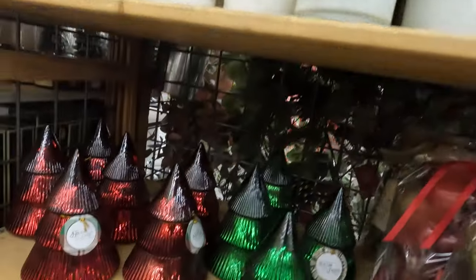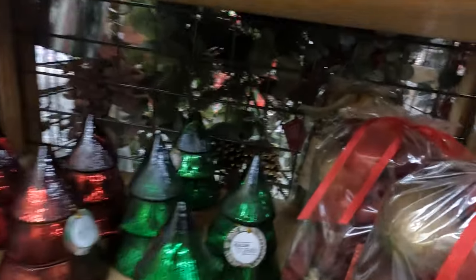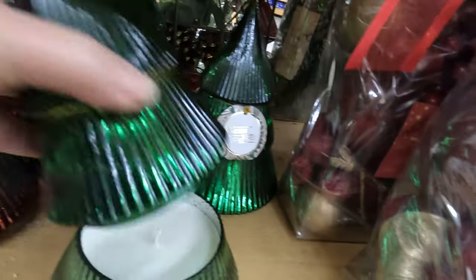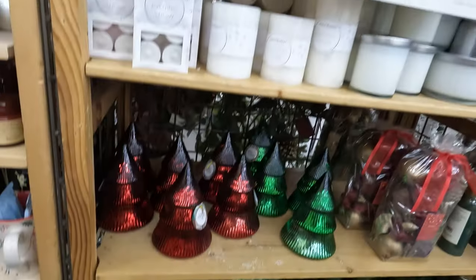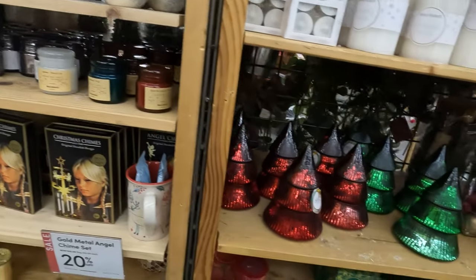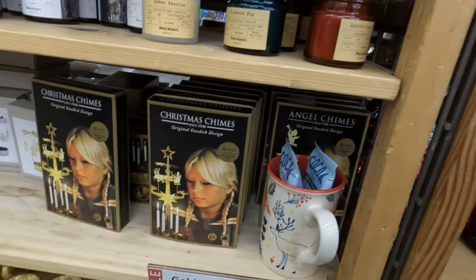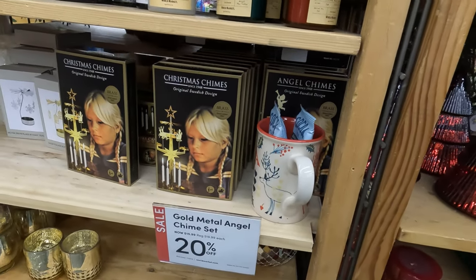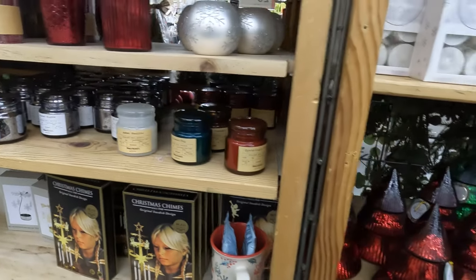I've noticed these glass Christmas trees this year — I think these might be candles. Yep, they are. Those are so cool, they have a vintage feel to them too. They're mixing candle holders and Christmas chimes. Those are cool. You put the candles underneath and then the heat makes them move.